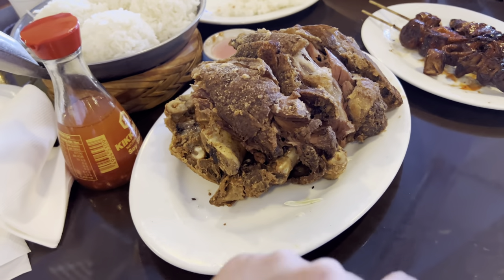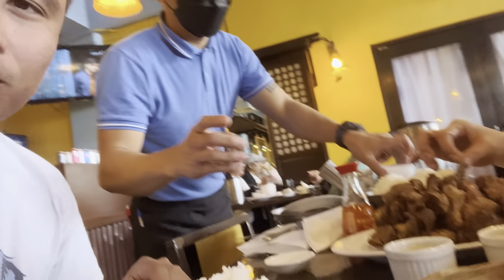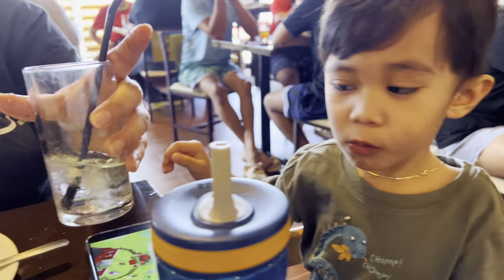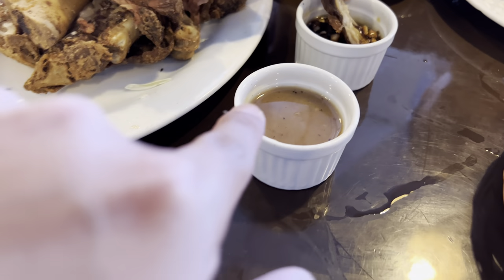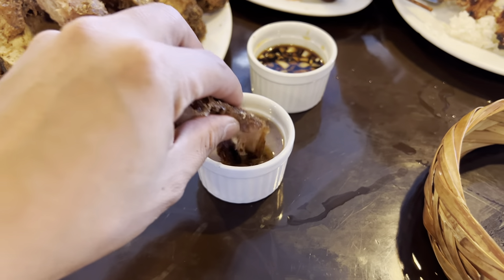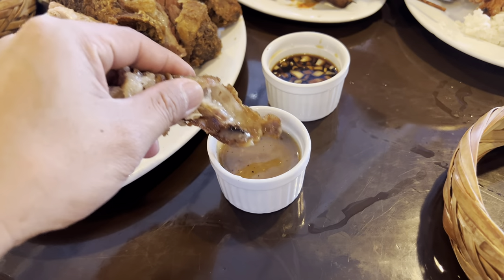That's a big portion of crispy pata! Just had some of that barbecue — pork barbecue, really good. Crispy pata just came. Check it out. So crispy pata comes with this gravy, also called Mang Tomas. Actually it's their own house gravy. Let's give it a bite. Wow — so crispy but so moist on the inside, juicy. Gotta have it with rice.